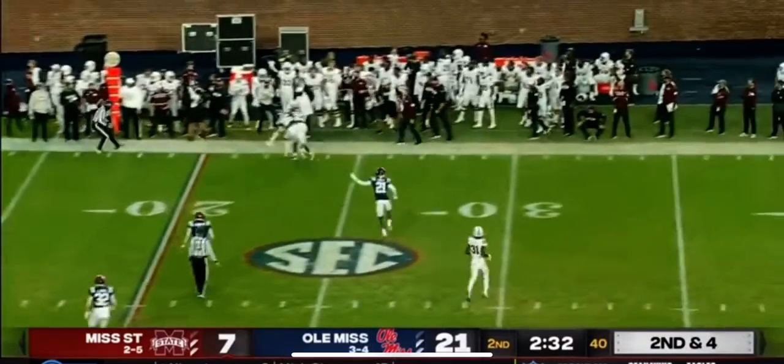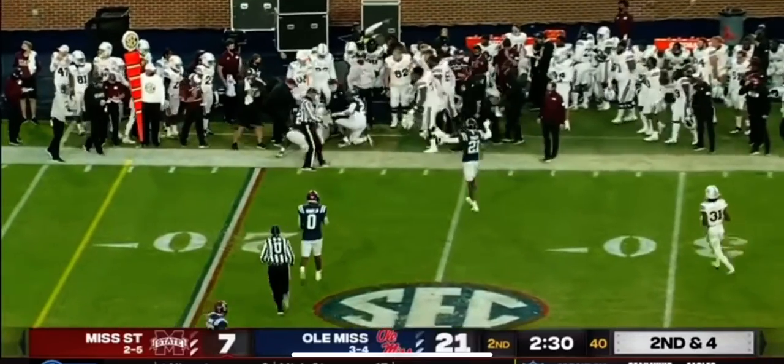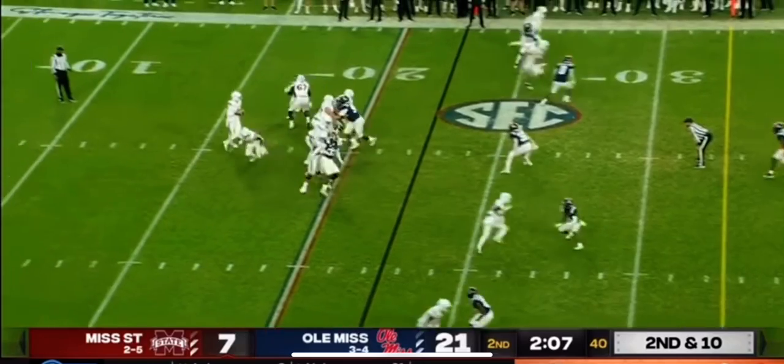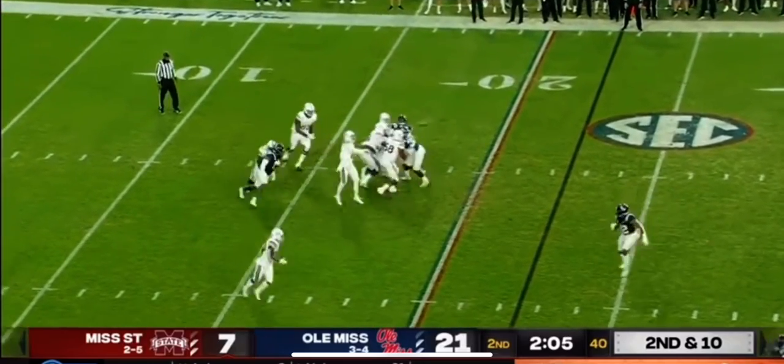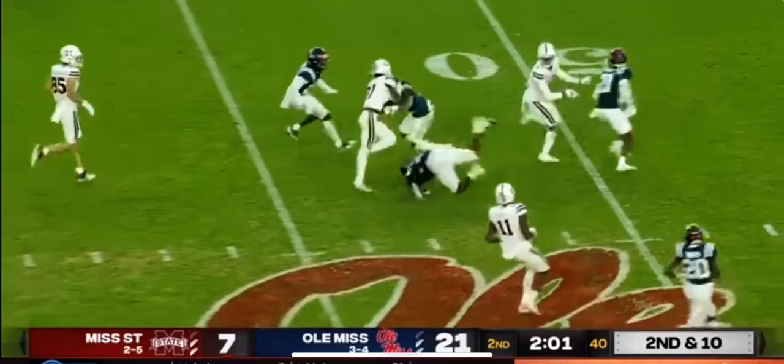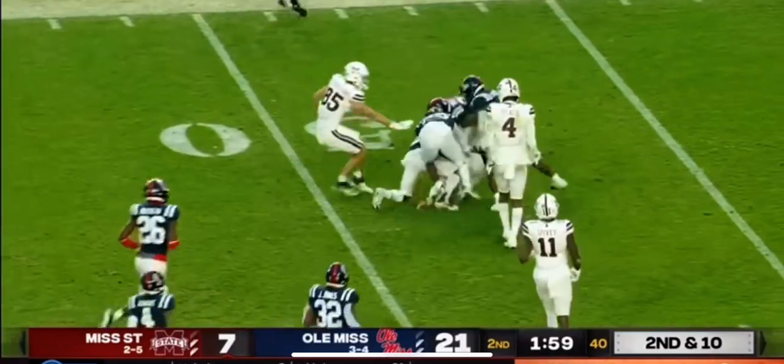That second and five to the perimeter, and that's caught. Rogers pressured over the middle — he finds Wally again, and Wally turns it upfield, takes it to the 50 and beyond.